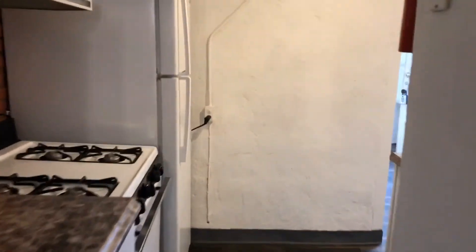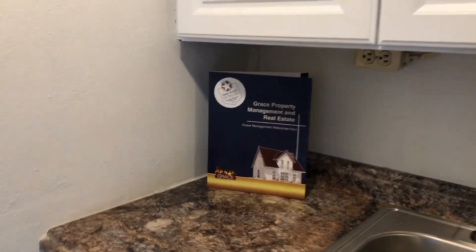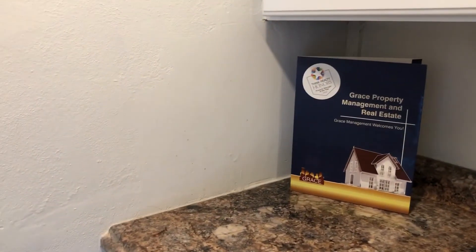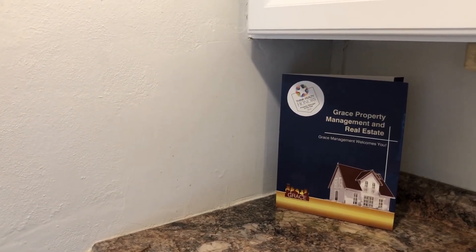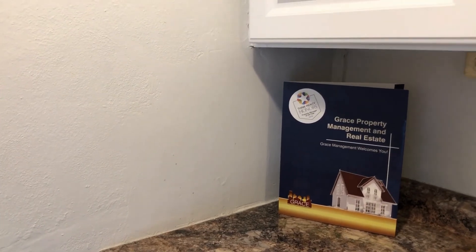If you are interested in viewing this apartment, it's the three bedroom one bath at 427 South Lincoln Street. Please contact us at rentgrace.com or call 303-255-1990. Thank you.